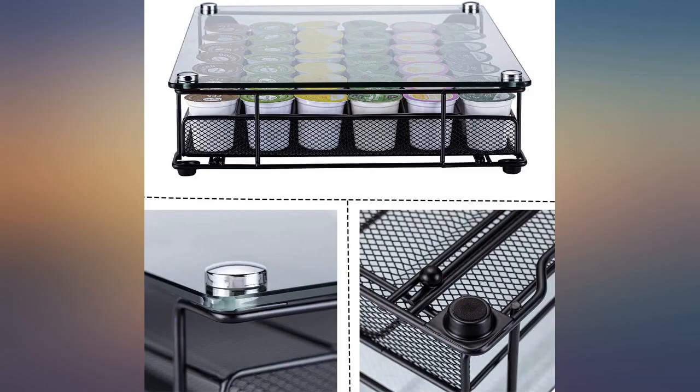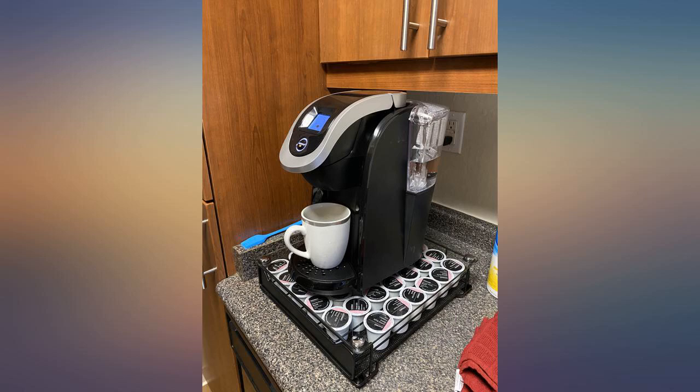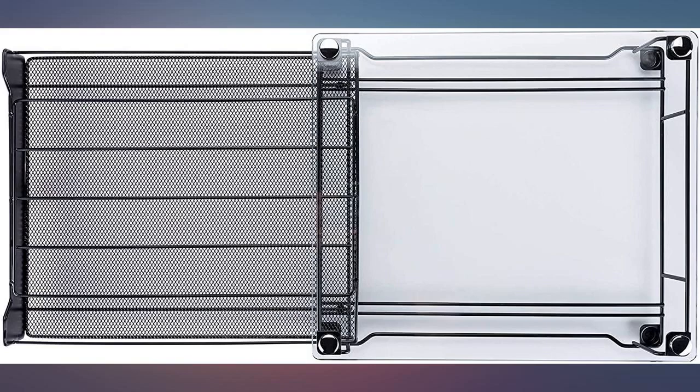Great storage and I like how you can put your machine on top. The product arrived quickly and was well packaged to avoid damage, thankfully, as the external box had some slight damage.